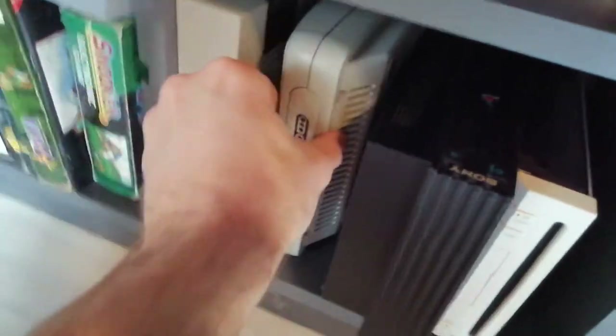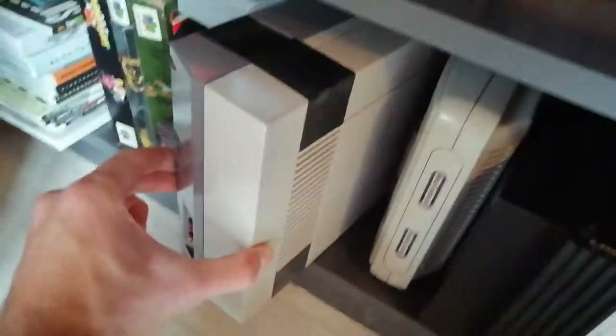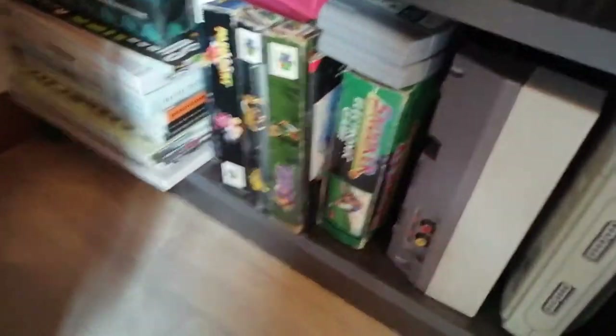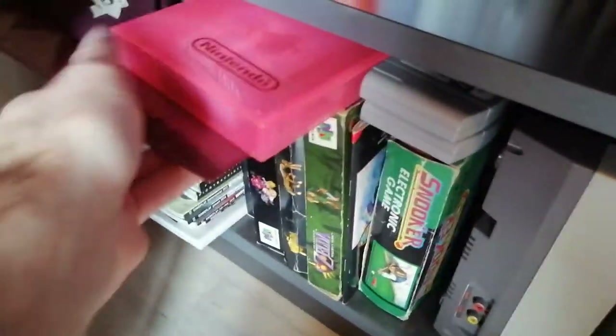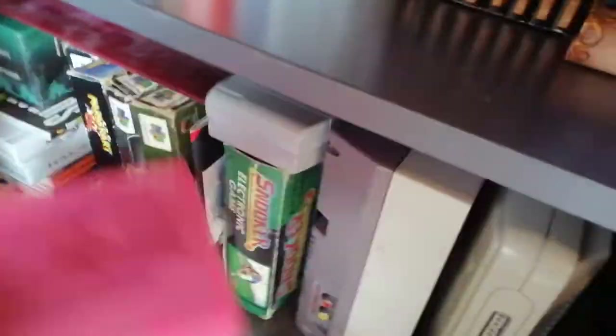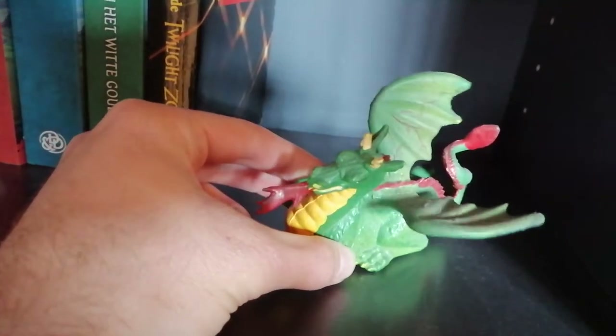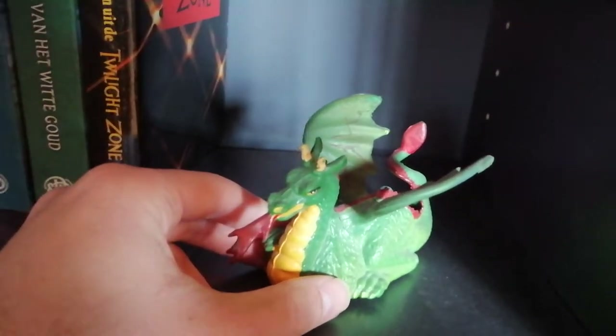Here we have some old consoles: my old Wii, PlayStation 2 — the European PAL version — the Super Nintendo, and the first Nintendo — the NES. We have some N64 games, some gaming magazines, and some random Harry Potter things. Here we have a cool vintage dragon toy which I think fits well on my fancy shelf.